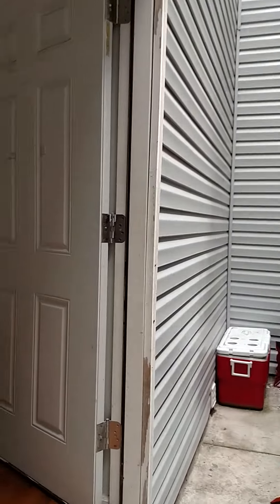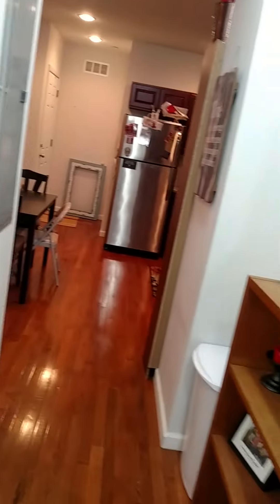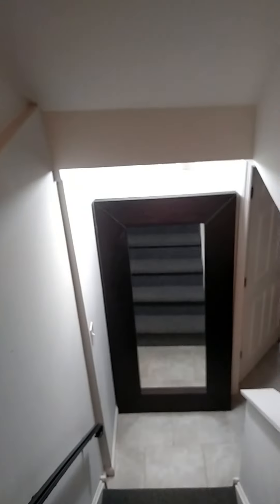Next we're going to go into the basement where the other two bedrooms are, along with the full-size washer and dryer. This is your next bedroom — the third bedroom — with two closets here.